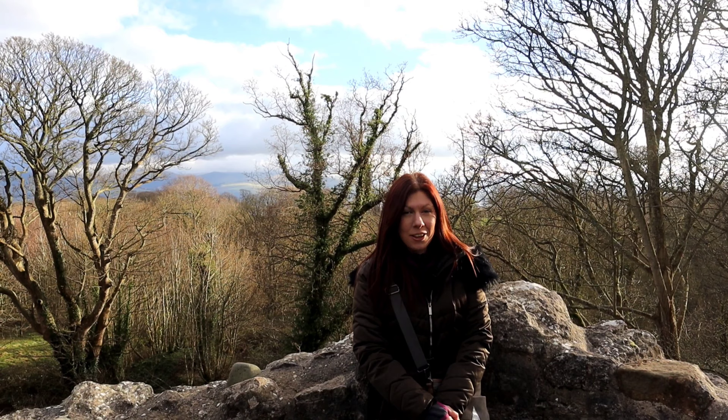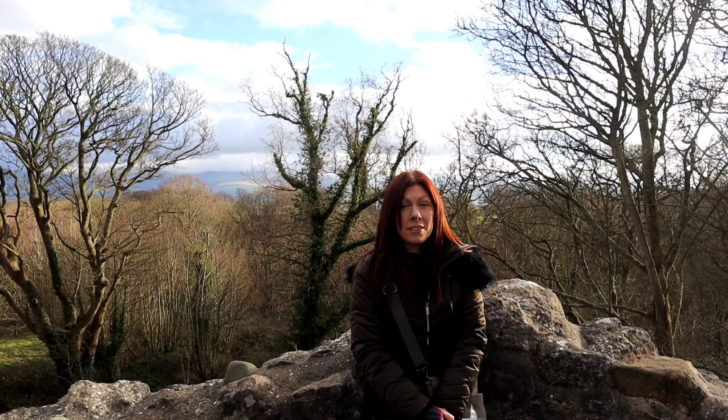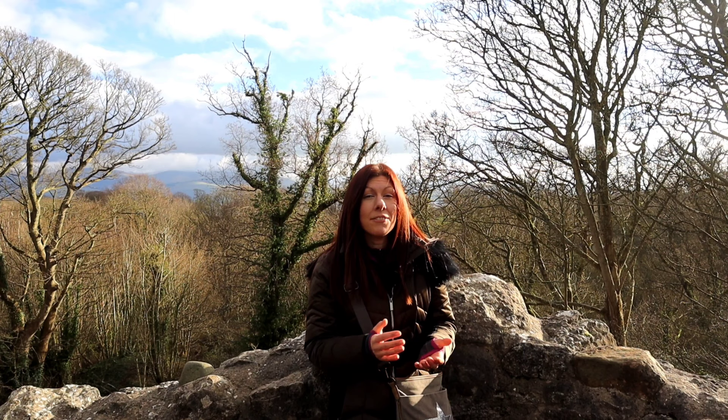Hello and welcome to Castles and Legends. We are at Castell Aberfliniog, which, believe it or not, is only two miles away from the very busy Beaumaris. Yet look how peaceful it is here. This is Anglesey's one and only motte-and-bailey castle.